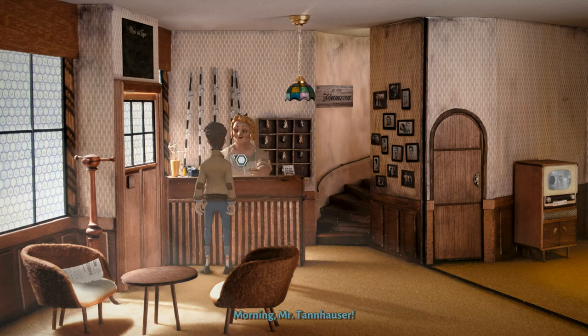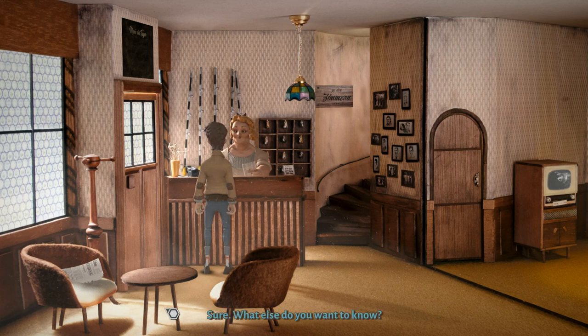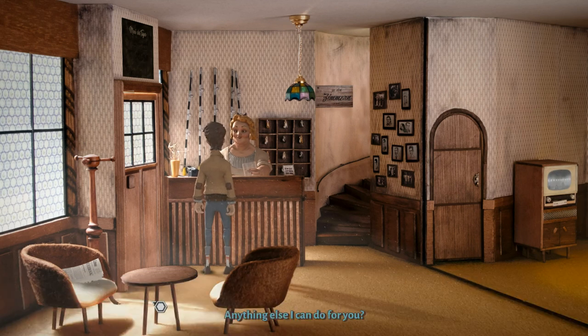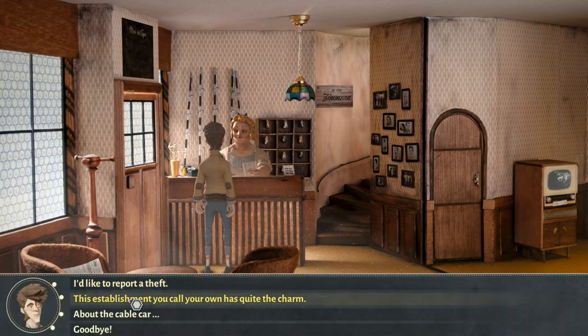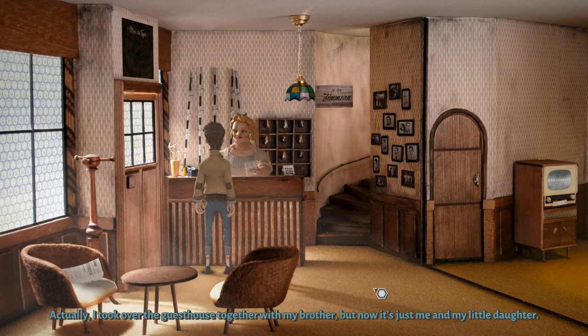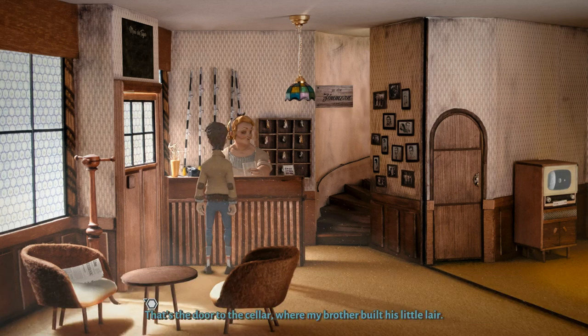Good morning. About the cable car. So we covered everything about the cable car. That door over there hasn't been opened in a while, has it? That's the door to the cellar where my brother built his little lair — no one has taken any interest in that door since he left. He just took the key with him. Your daughter really likes watching TV, huh? The kid is always in front of the box — she's got her mind set on extraterrestrials and alien worlds. Nonsense, don't you think?